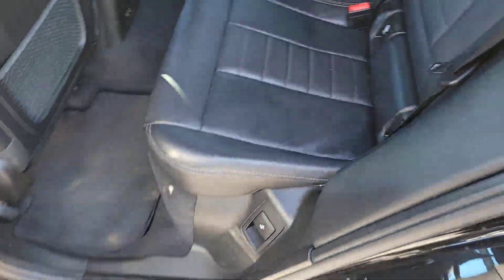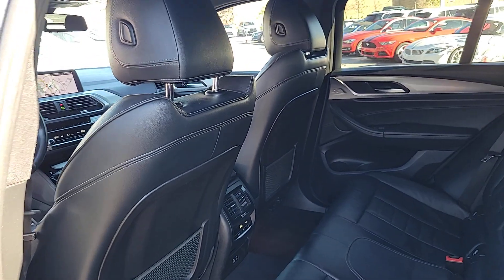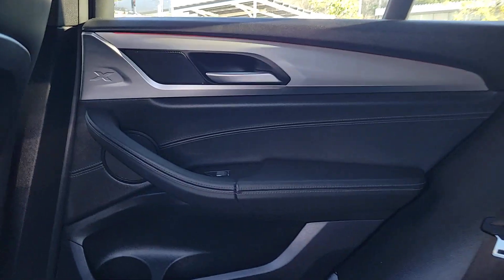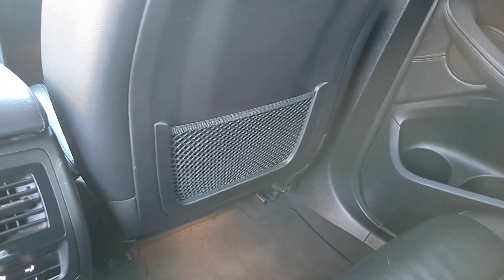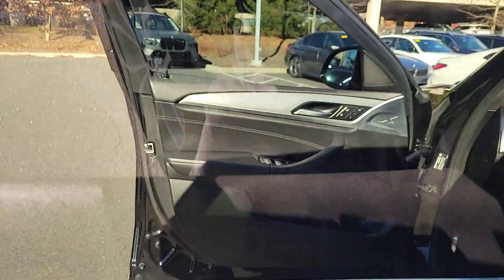These are just some of the great options this vehicle comes with: pre-collision system, panoramic roof, sun and moonroof, keyless entry, all-wheel drive, navigation system, backup camera, power liftgate, power passenger seat, and lane-keeping assist.